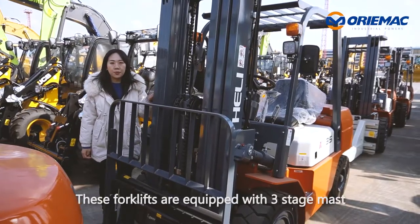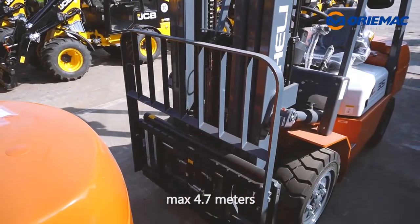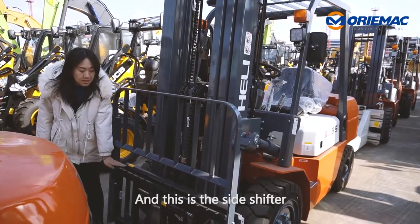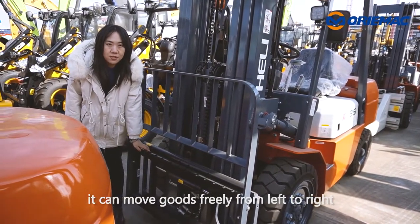These forklifts are equipped with three-stage masts, max 4.7 meters. And this is the side shifter — it can move goods freely from left to right.